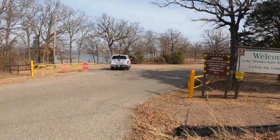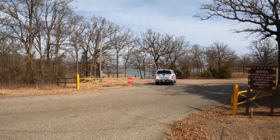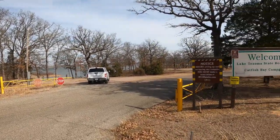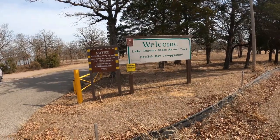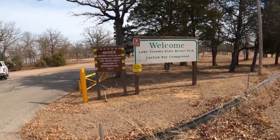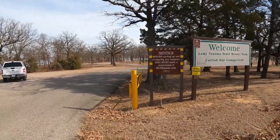Welcome to Dude RV. Been wandering around over here on the northern side of Lake Texoma. I'm camped at a Corps of Engineers campground back over that way. Doing what I do, I'm looking for other places to camp. Right now we're going to go wander around Lake Texoma State Resort Park — the Catfish Bay Campground.